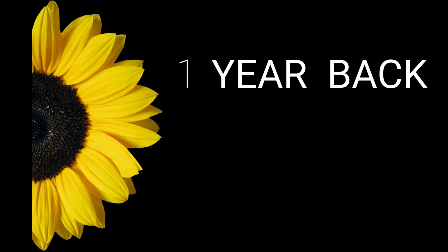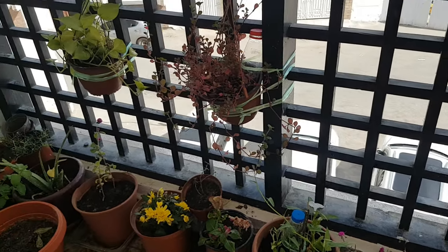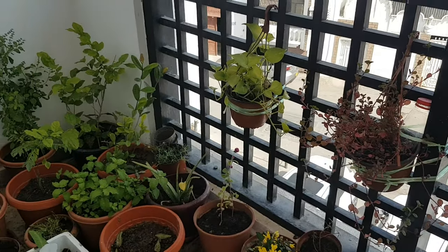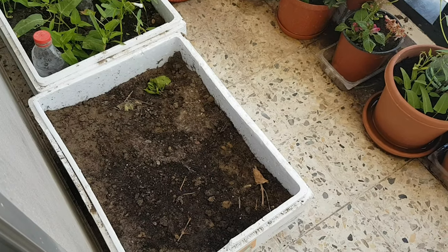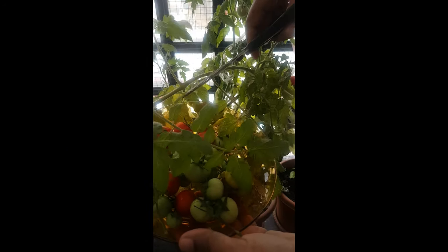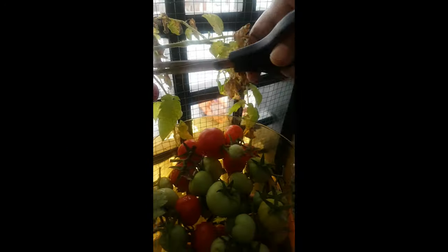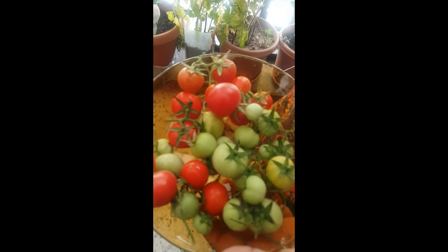Now, it's just a throwback to last year of how our small balcony area of plantation began. We had a lot of variety of flowers and vegetation. We even sowed tomatoes and we had a good harvest of them.